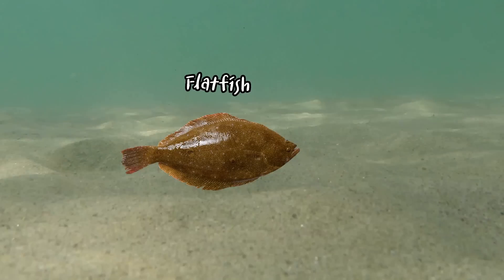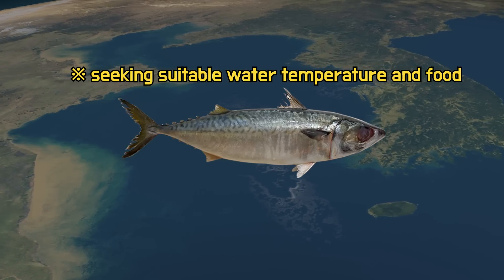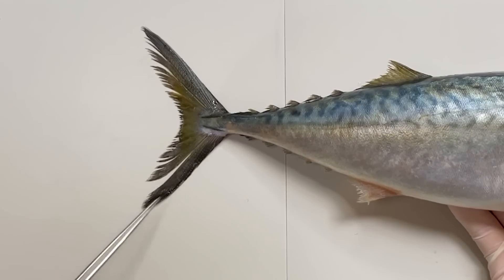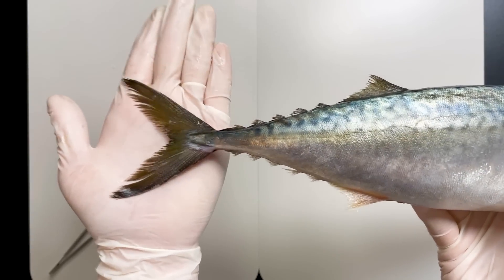Unlike fish that live their entire lives in one area, mackerel migrate based on the seasons. So mackerel have a streamlined body and a crescent-shaped caudal fin to help them swim long distances. The crescent shape reduces water resistance, making it efficient for prolonged swimming.